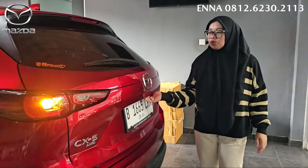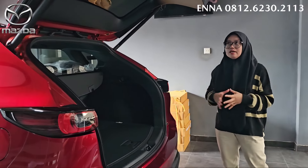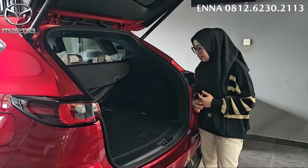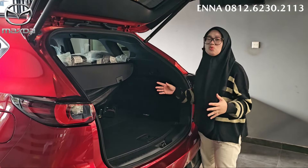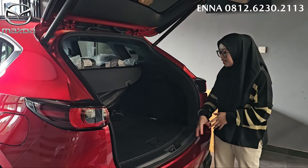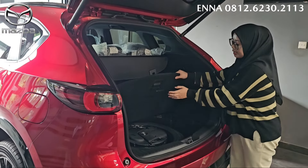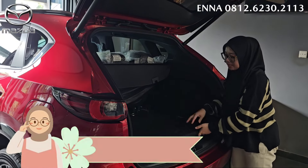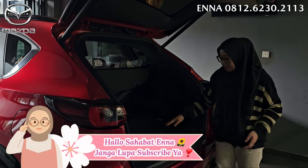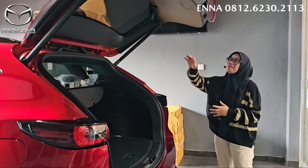Kita lihat bagasinya. Untuk pembuka bagasi ada banyak cara karena dia sudah yang power backdoor. Jadi udah bisa dari kunci, udah bisa kick sensor juga, udah bisa elektrik juga. Untuk bagasi di bagian belakang ini sudah luas ya, bener-bener udah oke. Dan di sini untuk alas bagasinya, ini bisa dibolak-balik. Ini bisa di bagian atas ke bawah, dan bisa di bagian bawah ke atas. Jadi dia bisa dibolak-balik, karena kalau misalnya untuk yang basah bisa taruh di bagian atasnya, jadi udah lebih fleksibel. Dan lengkap juga ada lampunya juga ya di bagian bagasi.